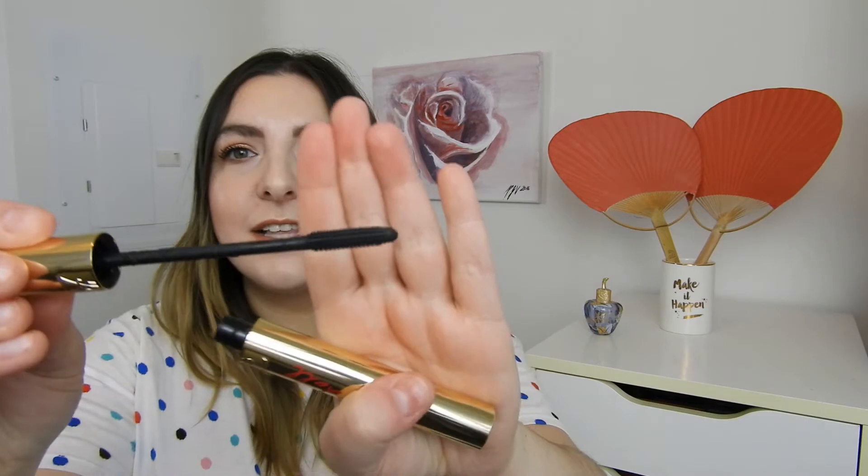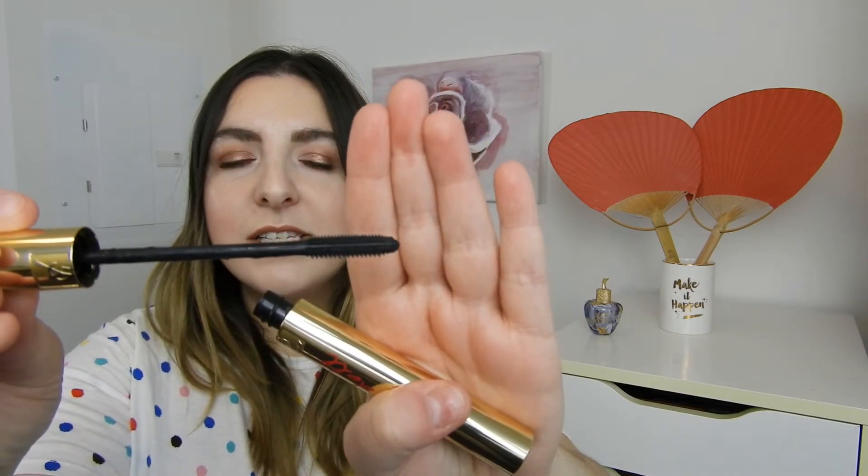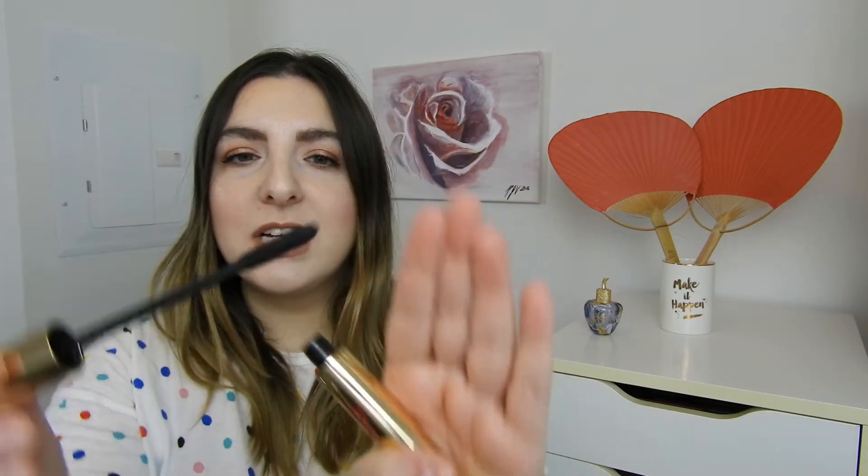These next two I absolutely loved. This one was the YSL Baby Doll Mascara, which I think has been discontinued — I am so sad about that. But I'm using another YSL mascara right now and I'm loving that one too. This is also a synthetic wand with very tiny bristles, kind of similar to the Benefit Roller Lash, but the formula — my lashes look so beautiful. They look so long and so thick, and it was amazing. I'm really sad this has been discontinued.